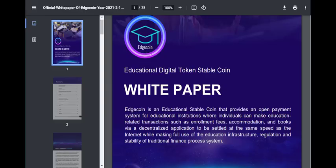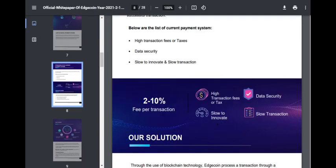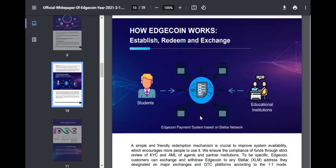Looking at the Edge Coin white paper, Edge Coin is an educational stablecoin that provides an open payment system for educational institutions, where individuals can make education-related transactions such as enrollment fees, accommodation, and books via a decentralized application. Transactions are settled at internet speed while maintaining regulatory compliance. Because it is built on the Stellar blockchain, its processing fees will be lower and transaction speed will be higher than Ethereum.